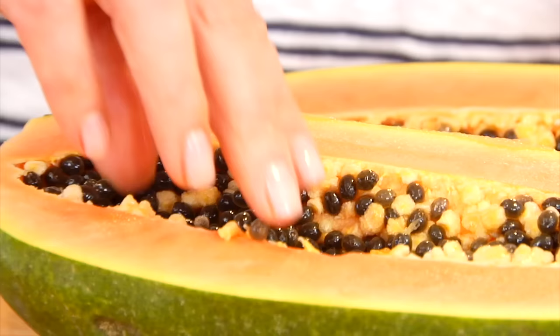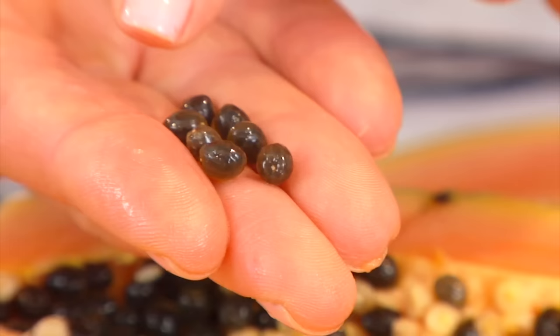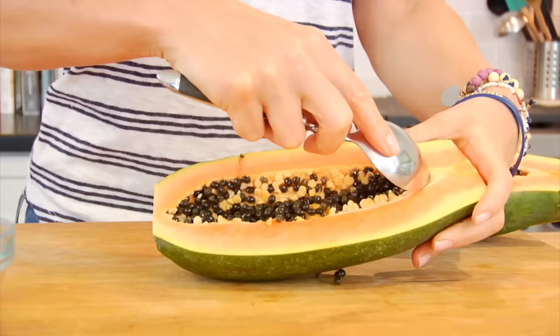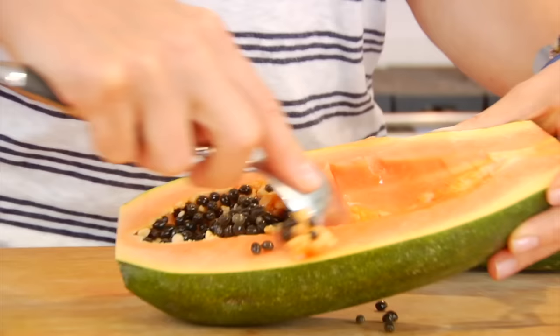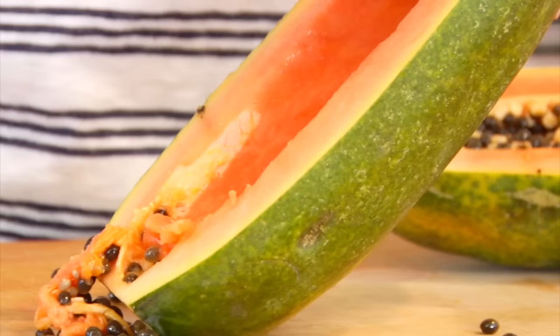Now the seeds have a gelatinous coating around them, and the little black seed on the inside is 100% edible — it actually does have a peppery flavor. I've seen people use these to make salad dressings before, but I'm curious if you guys know of any other ways to use the seeds of a papaya — let me know down in the comments below. Whether or not you plan to eat your seeds, you do need to take them out, and they come out really easily. Just grab a spoon and scoop them right out with any membrane that might be around them, then set them aside.